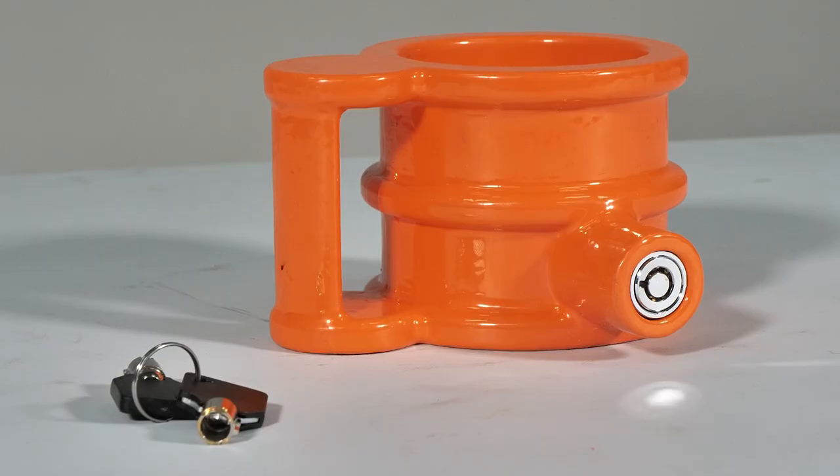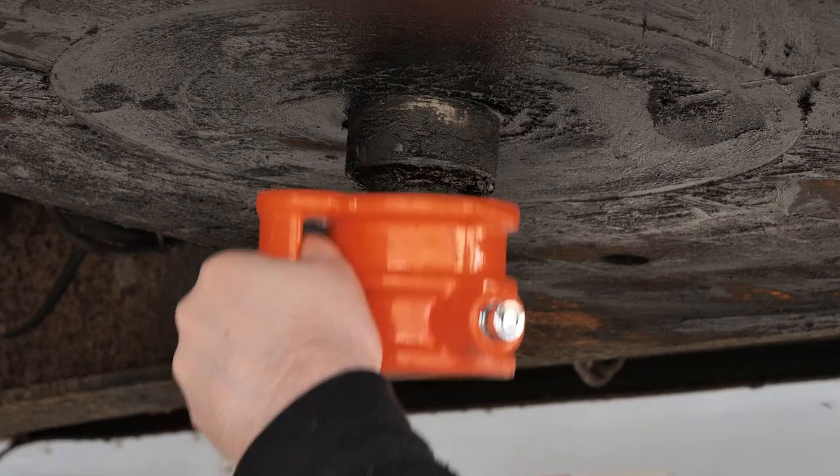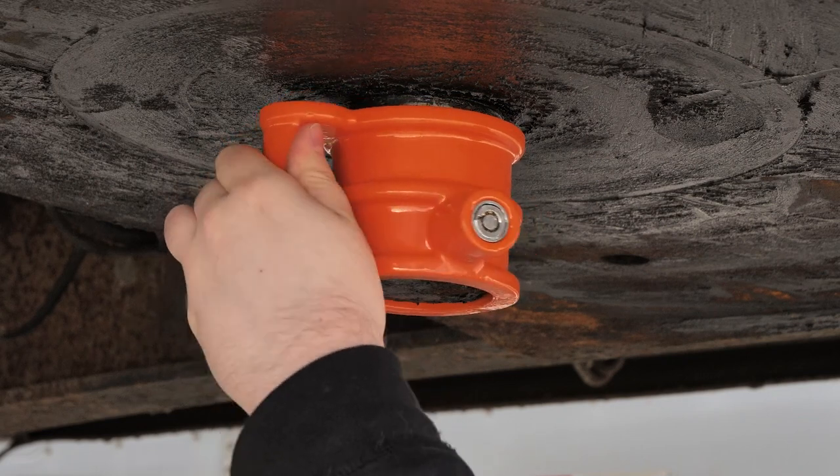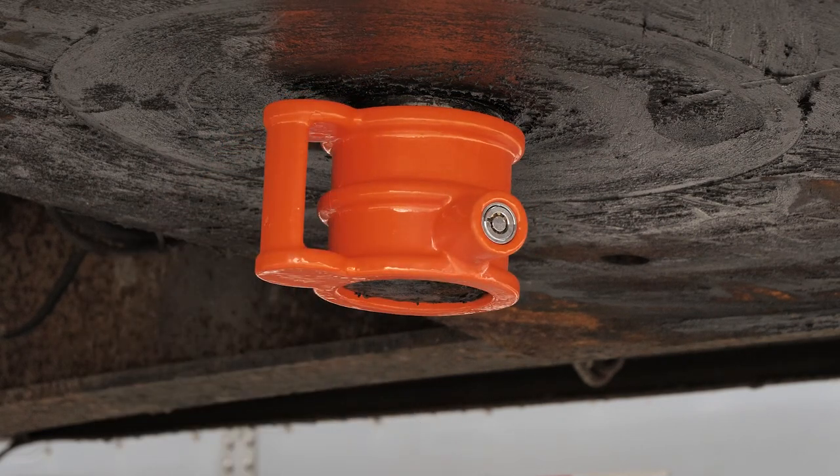Next up is our orange powder coated cast iron lock with an ergo handle for better grip when locking or unlocking. It doesn't feature a tag, but its extreme strength and vibrant orange color for visibility makes up for that loss.